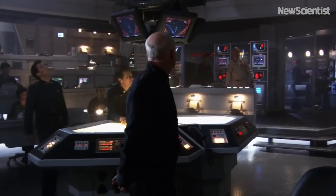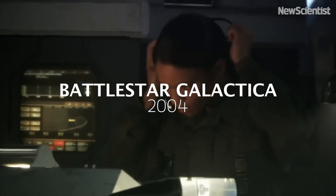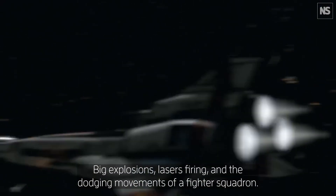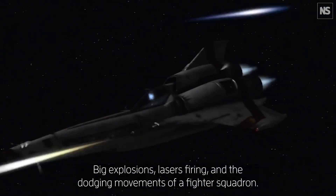Holy crap, we've got him coming. Where the hell did they come from? Who doesn't love a big space battle? Big explosions, lasers firing, and the dodging movements of a fighter squadron.